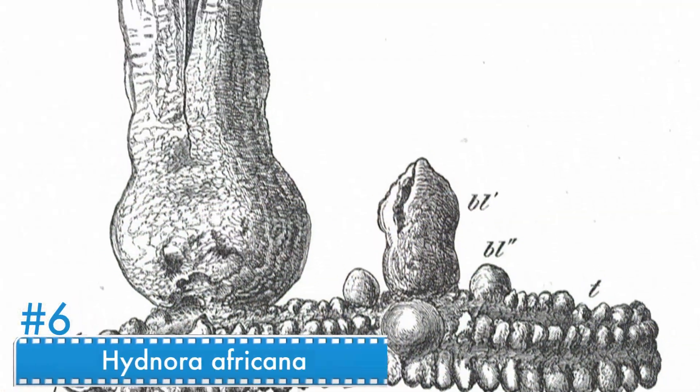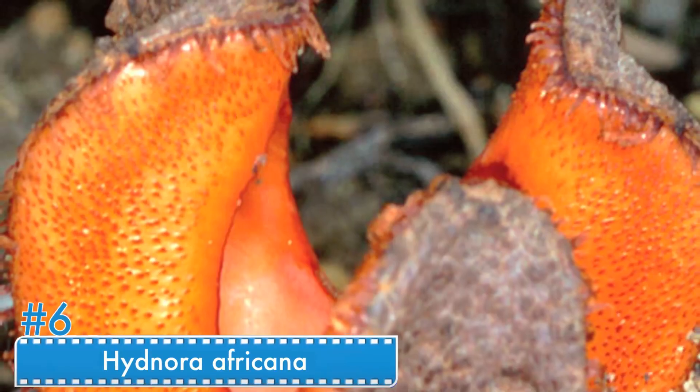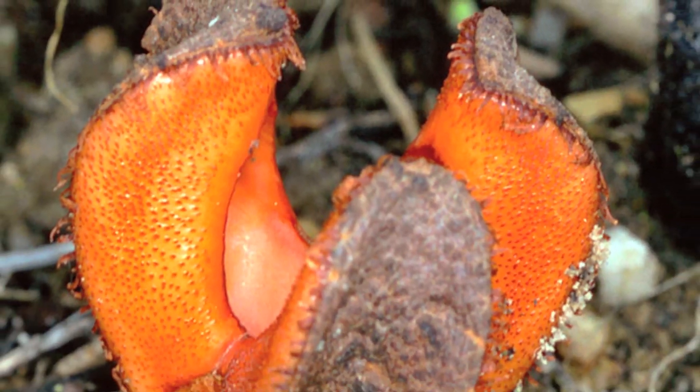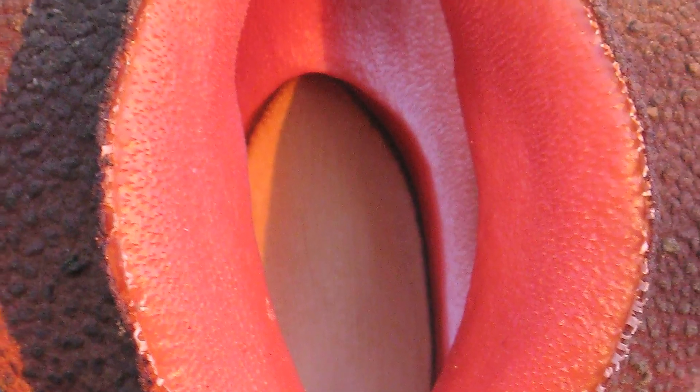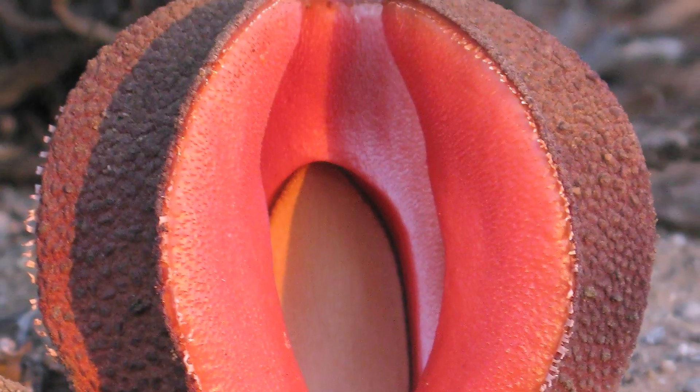Number 6: Hydnora africana. As its name suggests, this plant grows in Africa. It's hideous and it has a disgusting scent to it as well. Hydnora africana uses this method to survive — somehow the stench attracts prey such as beetles.